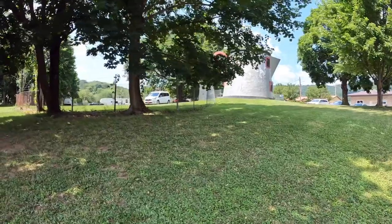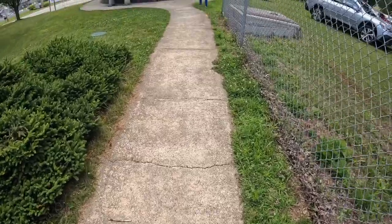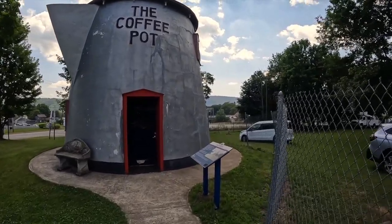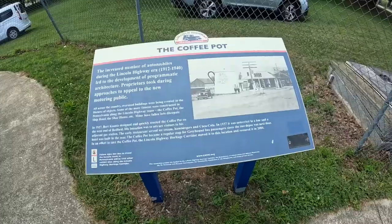On February 2005, this giant coffee pot was added to the National Registry of Historic Places. How awesome is that? Roadside America at its finest — beautiful history, so much history being restored.